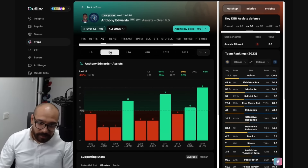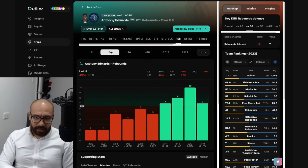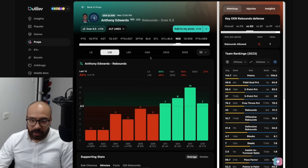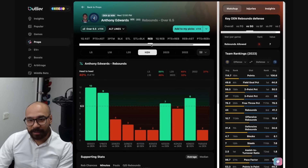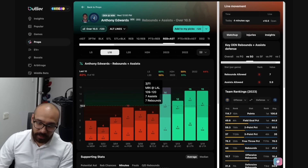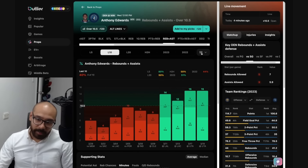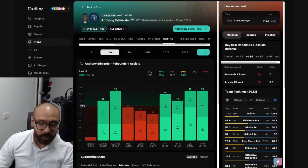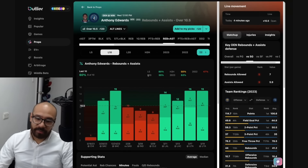Anthony Edwards's assist numbers — line at four and a half, covered in four out of his last 10, tough matchup, five out of his last 10 against the Nuggets. His rebound numbers — covered in four consecutive games now, a lot of those without Karl-Anthony Towns. Four out of his last 10, but head-to-head matchups are somewhat inconsistent with a difficult matchup. Karl-Anthony Towns — covered in six out of his last 10, four consecutive games for rebounds plus assists. He does have a difficult matchup for both, but despite his strong form the line at 10 and a half hasn't moved — which could be the matchup playing a part.